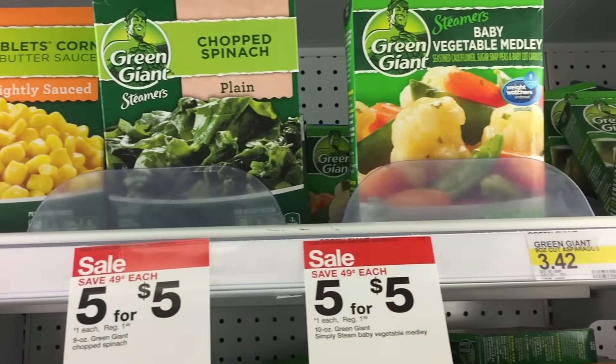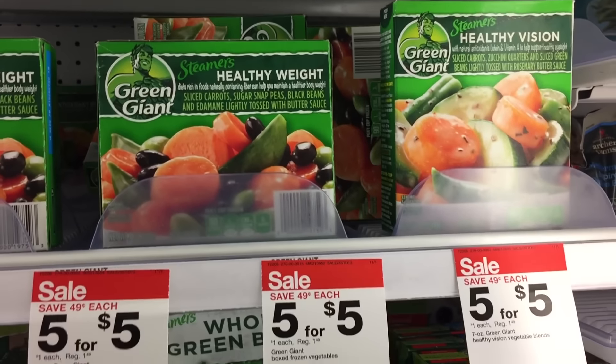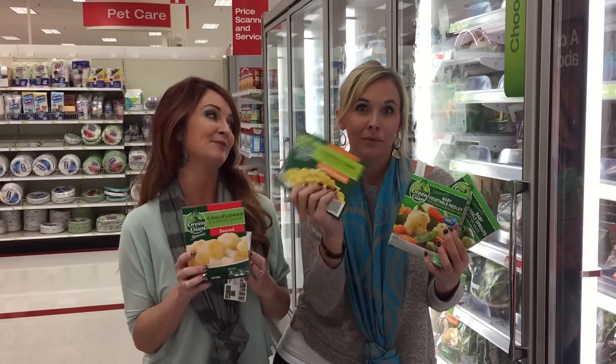Frozen veggies! We've got Green Giant Steamers here at Target. They're on sale right now, five for $5, but you don't have to buy five — they're a dollar a piece. Pick up four of them, use your $0.80 off four coupon, and it's going to take the price of these down to $0.80 a piece.